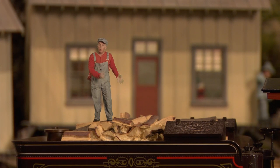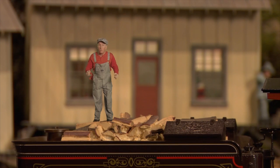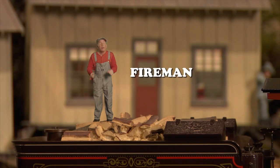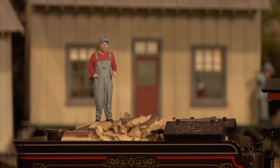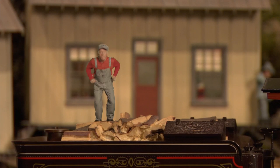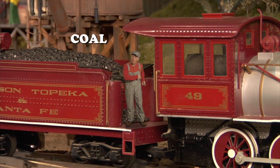Now, early on they used wood to put into the fire to make the steam to make the train go. The person who did that was called a fireman. Now, wood was cheap and easy to find. But later on, they switched to coal, which they could put into the boiler.